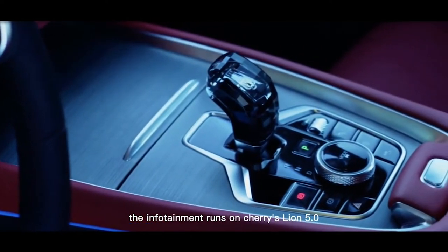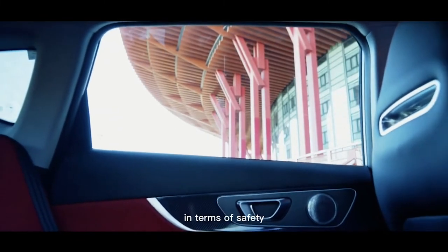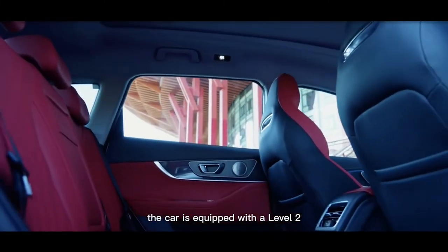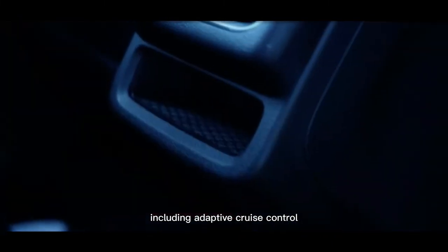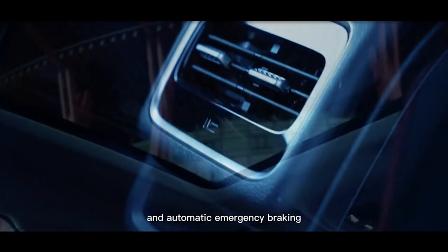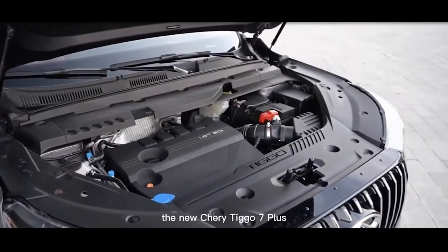The infotainment runs on Cheri's Lion 5.0 operating system. In terms of safety, the car is equipped with a Level 2 Plus driving assistance system, including adaptive cruise control, lane departure warning, and automatic emergency braking.